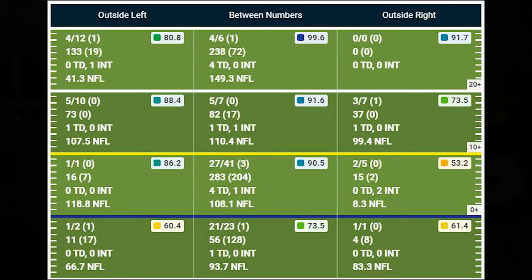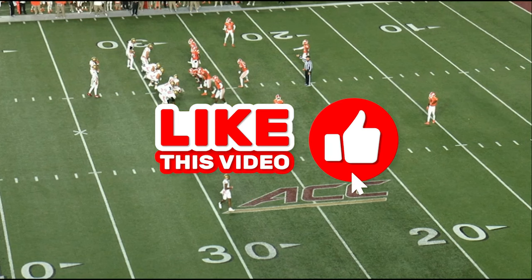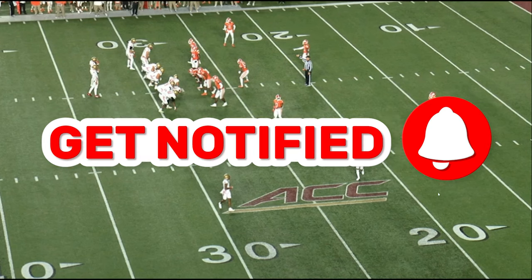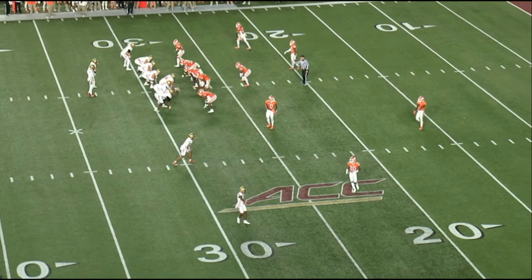He's kind of a similar player to Josh Downs, but let's get into the film. Now that we got that out of the way, let's dive into this Zay Flowers film — first game versus Clemson.